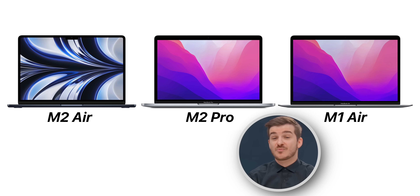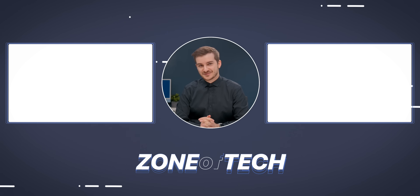We also have a video on the MacBook Air compared to the M2 MacBook Pro and the M1 MacBook Air, the previous gen that Apple is still selling. Definitely subscribe for those. I'm Daniel, this is Zone of Tech, and I'll see you guys in the next one.